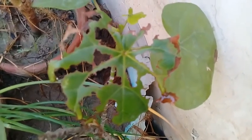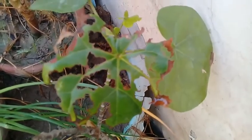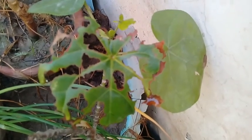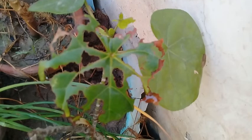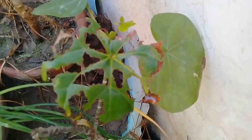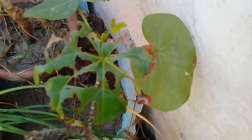In the name of Allah, the most beneficial and the most merciful. Assalamu Alaikum viewers and nature lovers. In today's video, I'm going to throw some light on another very important aspect of gardening, that is pest scouting.